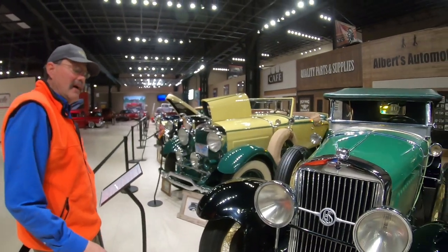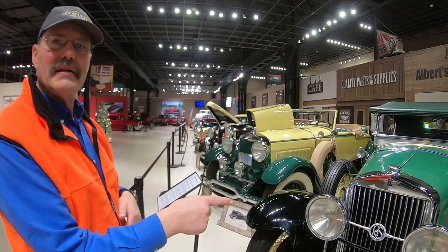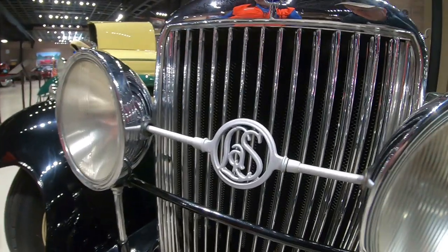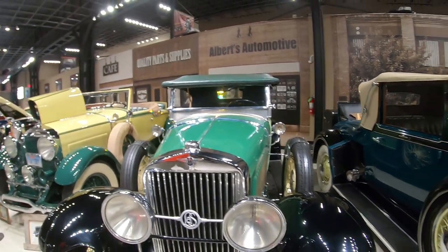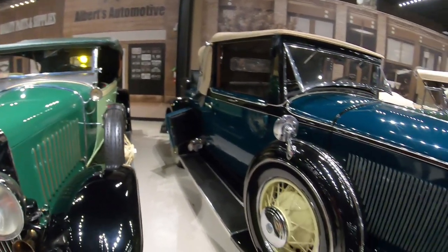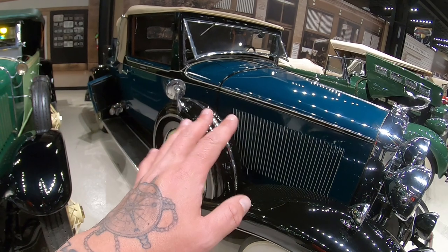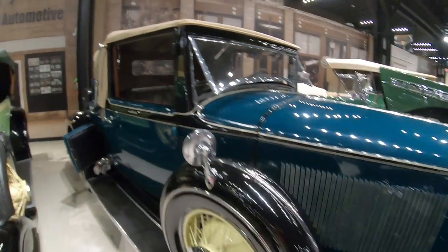So the LaSalle — GM decided they wanted a venture car, something between the Cadillac brands, so they started making these LaSalles. This is the first year — 1927. Not even the museum in Buffalo, New York that has a LaSalle museum has a 1927. And this 1930 here is an awesome car — they've run it in some parades. I love that color — it's a blue-green, almost teal.